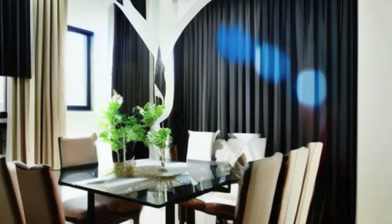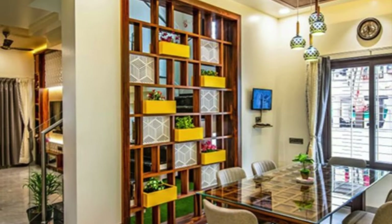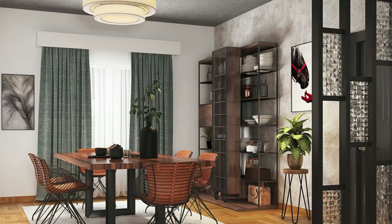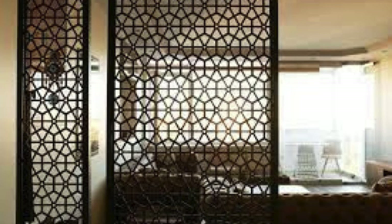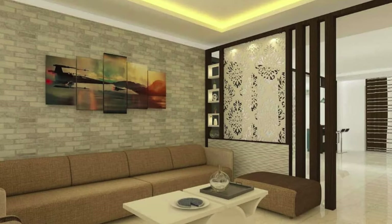This not only adds a layer of sophistication to the living room but also establishes a dialogue between the partition and the surrounding decor. The partition, acting as a mediator between different functional zones, facilitates a sense of intimacy within the larger living area. It allows for the creation of cozy corners or intimate seating arrangements without sacrificing the sense of openness. This versatile element adapts to various needs, providing a private reading nook bathed in natural light or a secluded workspace that seamlessly blends into the living room's overall aesthetics.